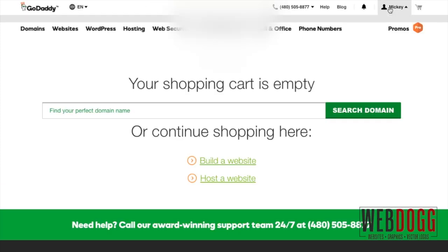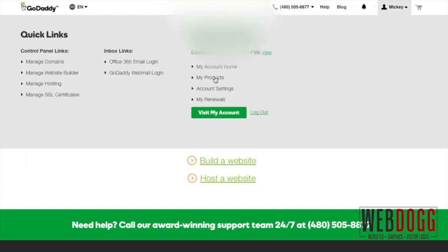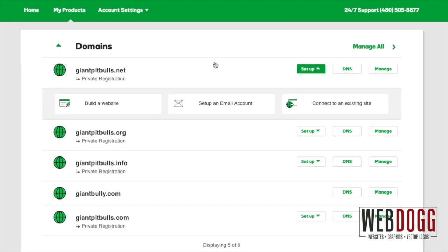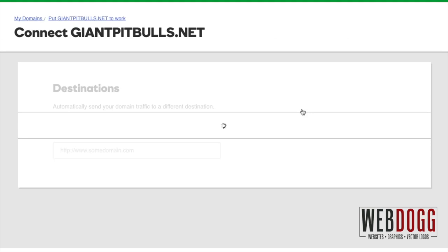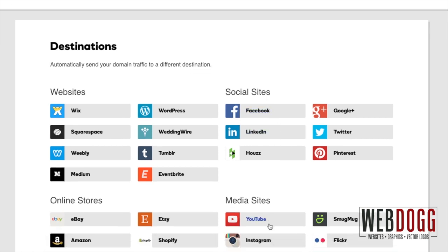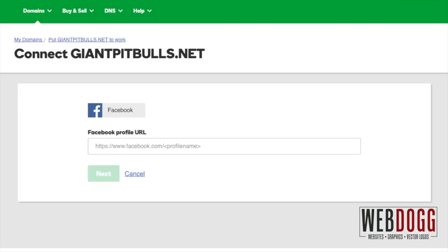So now log into your account, go to My Account, My Products, and go to your Domains. You'll have a list of all your domains. We'll be using giantpitbulls.net. Click 'Connect to an Existing Site.' You'll notice various options — social sites such as Facebook, Google Plus, LinkedIn, and Twitter, and media sites like YouTube and Instagram. We'll use Facebook for today.